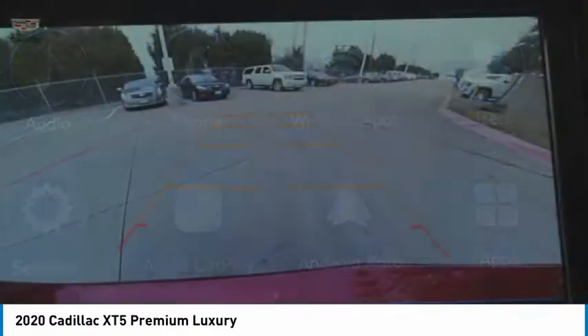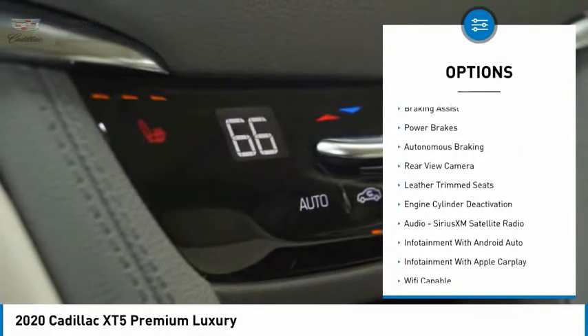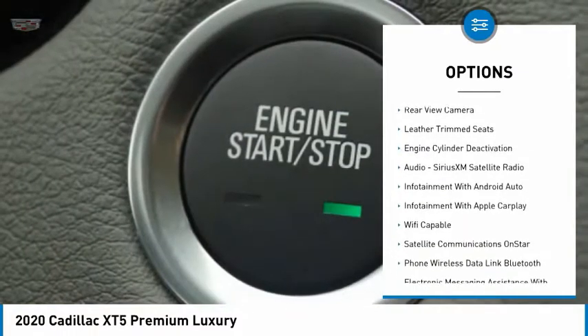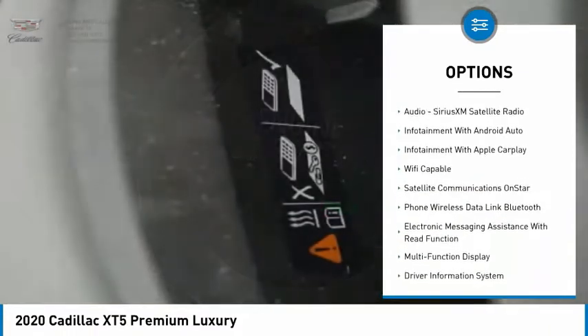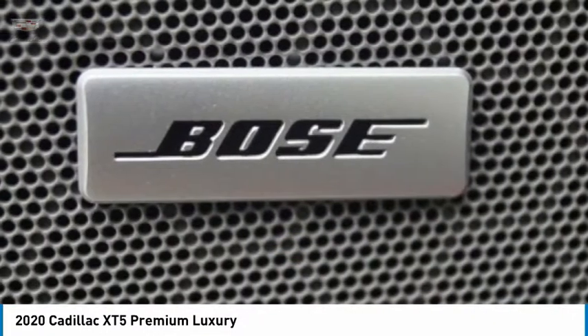Here are some of this vehicle's great options: power windows with safety reverse, roof rails, traction control, stability control, remote engine start, braking assist, power brakes, autonomous braking, rear view camera, and leather trim seats.